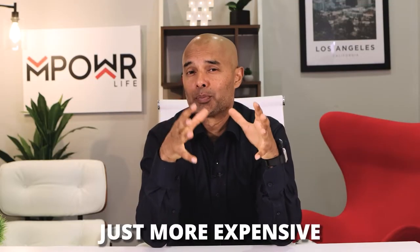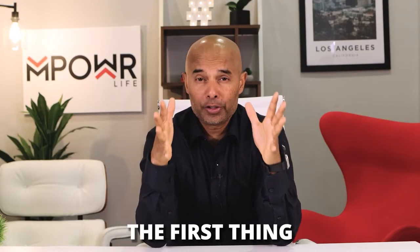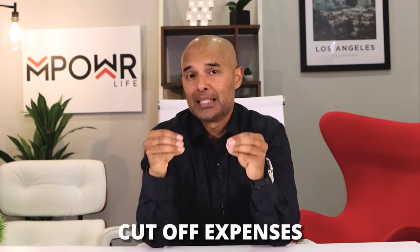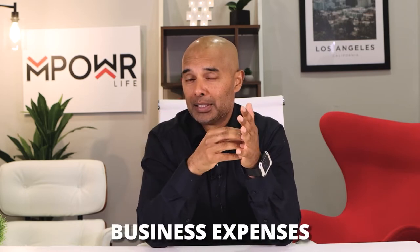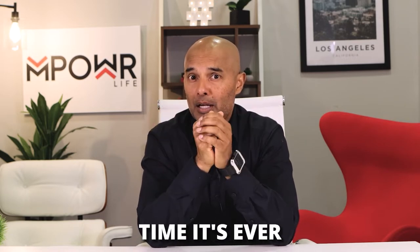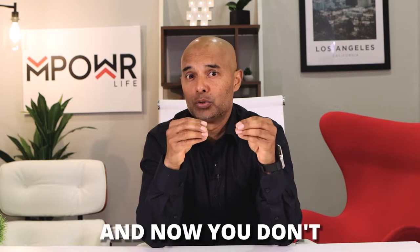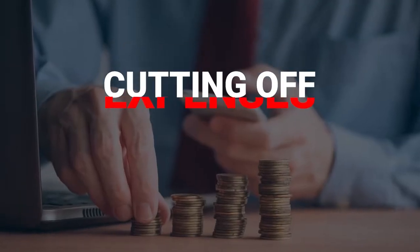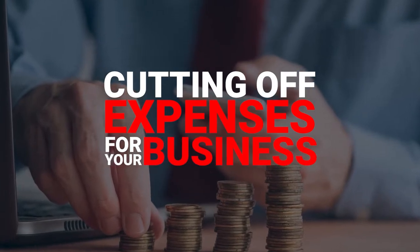When everything is just more expensive in today's economy, the first thing you want to do to help your business keep afloat is cut expenses. I'm a firm believer in cutting business expenses rather than cutting jobs. But maybe this is the first time it's ever happened to you and you don't know where to begin. Here are some tips on how you can cut expenses from your business and end up saving it.